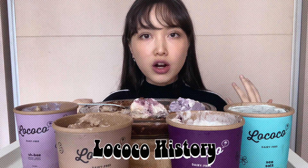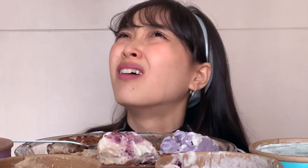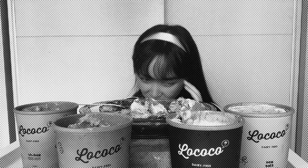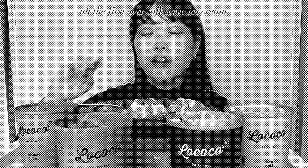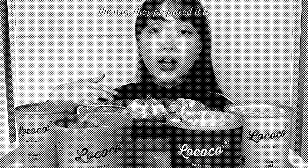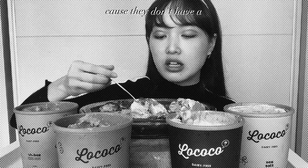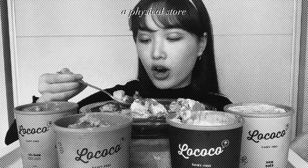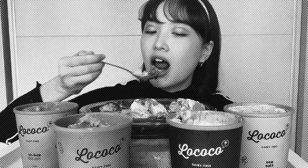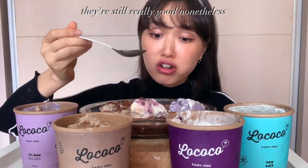At first when they created this ice cream, they wanted to make the first ever soft serve ice cream in Indonesia. The way they prepared it is with the machine — usually they serve it like that. But because they don't have a physical store, they just made it in a container instead. They're really good nonetheless.